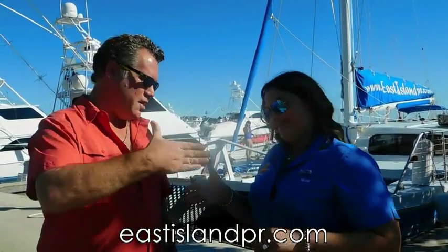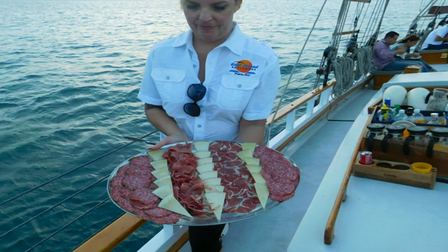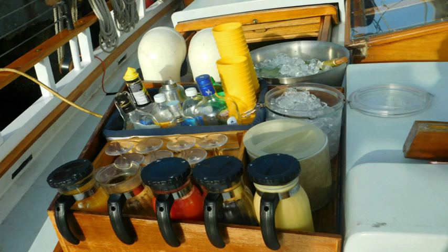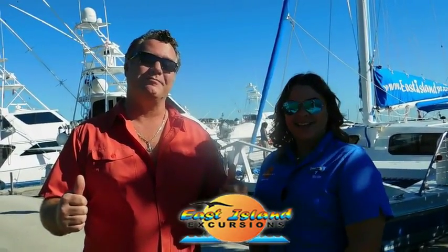Let's not forget the Amazing Grace in San Juan — their newest trip. It's a beautiful sunset sail in San Juan on a great 83-foot tall ship, including appetizers and a premium open bar. All of the trips are really a great time with great staff. Number one in the business — East Island Excursions.